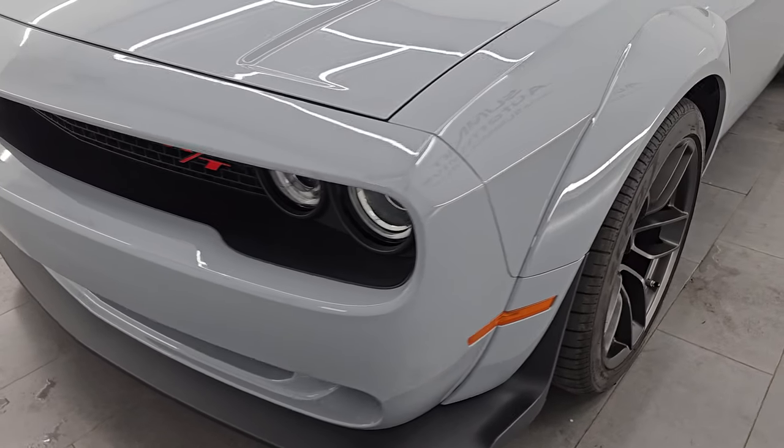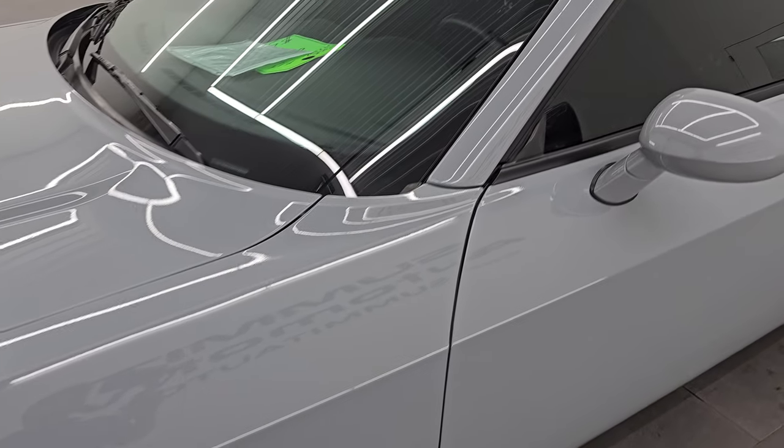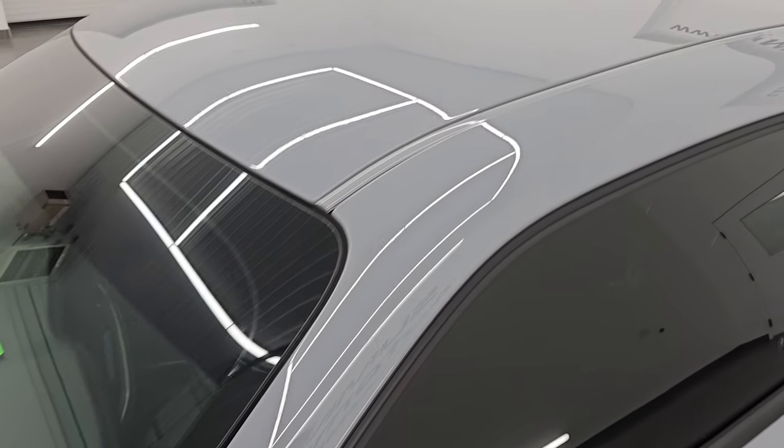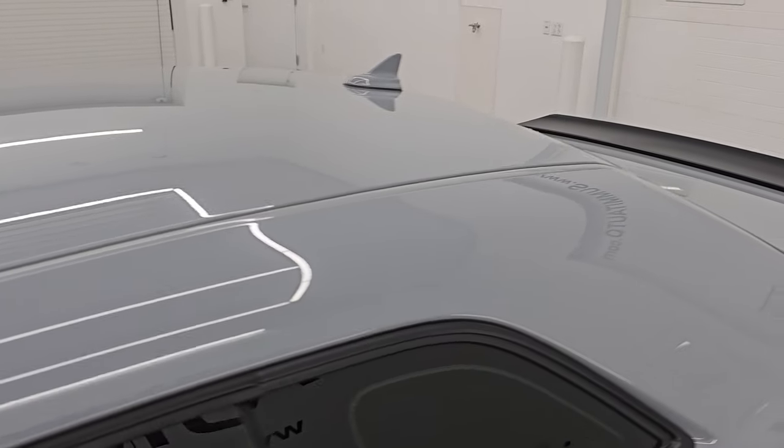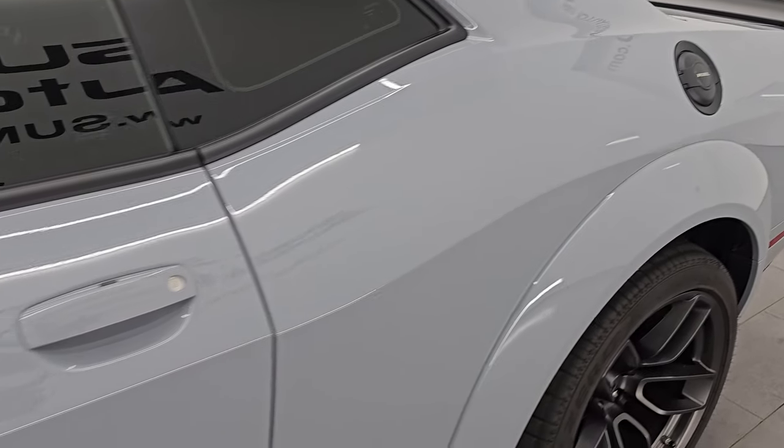I'm going to go all the way around in this video — inside, start it up, take a look under the hood, show you all the options — and give you the most accurate representation that I can of the vehicle. This very good-looking color is called Smoke Show Clear Coat, paint code PAE.